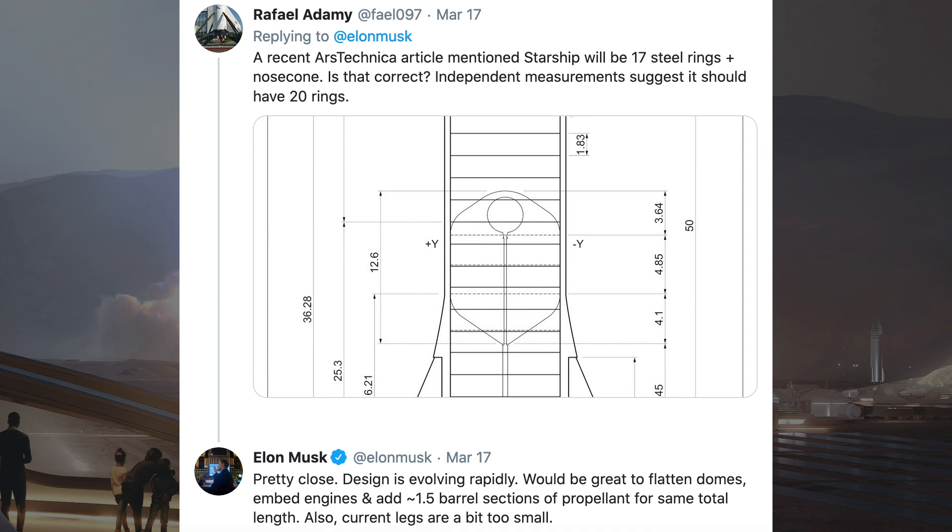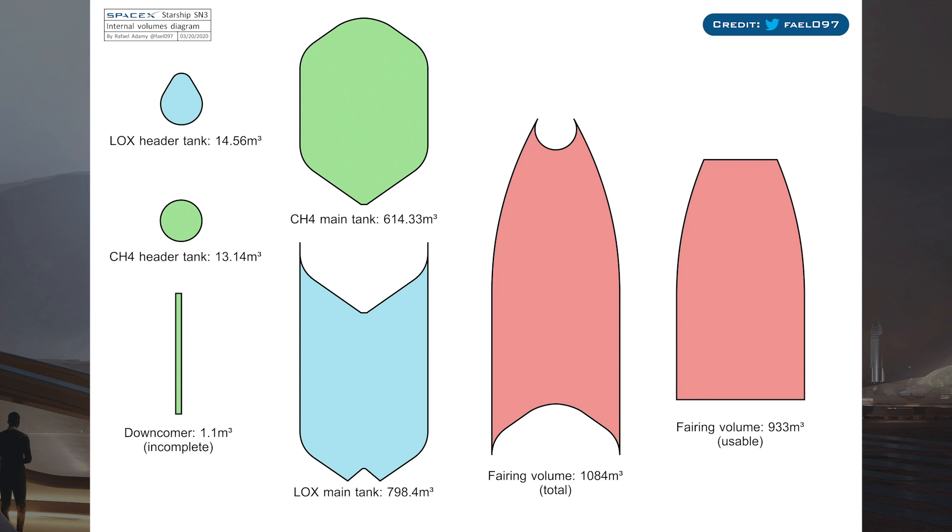Also apparently the legs are currently a bit too small. Here is a great diagram which shows why it would be a good idea for SpaceX to flatten the domes — it makes sense so that they can get more out of the space available.